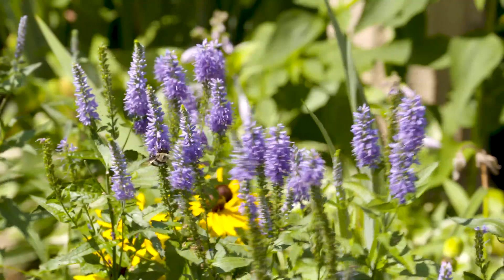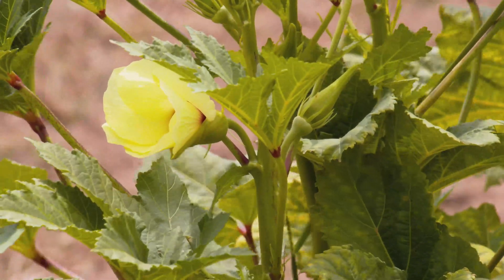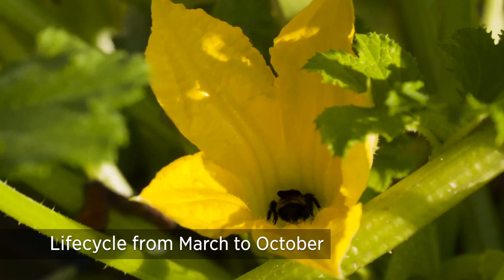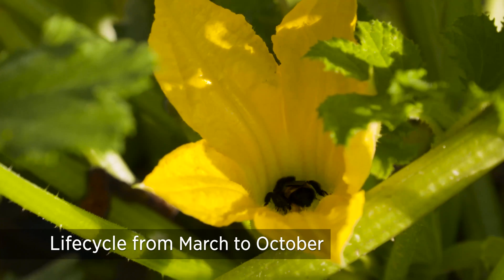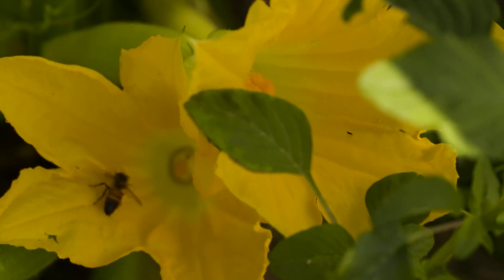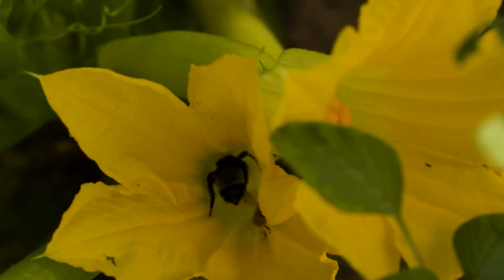The bees typically live two to six weeks, and the whole colony has a life cycle from about March until about September or October here in Oklahoma. Once they are later in the year, queens will lay eggs that have other female bees that can reproduce. These female bees will go off and find their own nest to overwinter in.